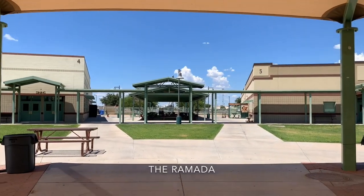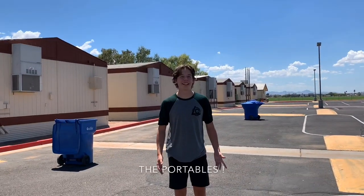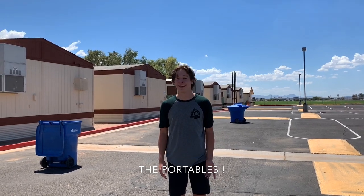Right now I'm standing under the Circle Ramada, which is in the middle of the whole campus. This is where you can have lunch with your friends and hang out before school. You can also eat lunch over there under the Rectangle Ramada. And this is the Portables — it's home to most of our foreign language classes. It's a little toasty outside, but during the winter it's nice and cool.